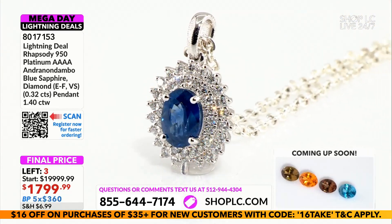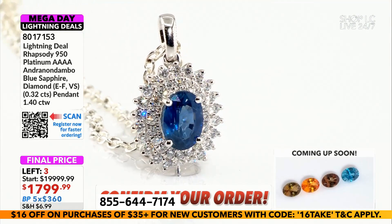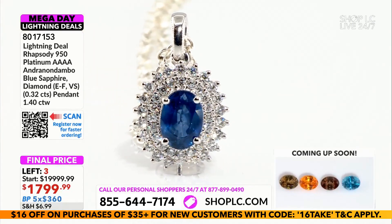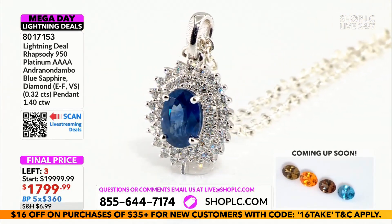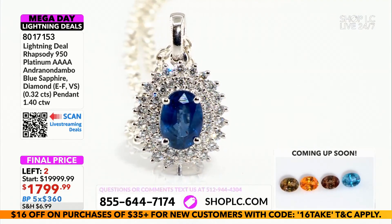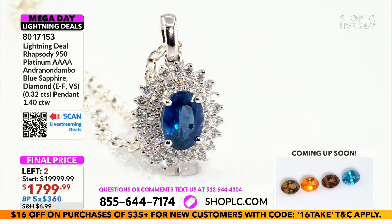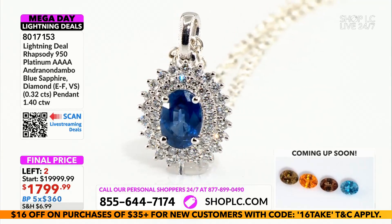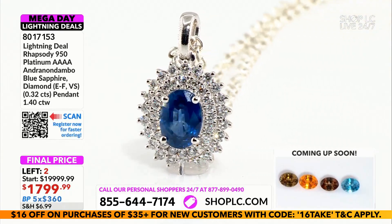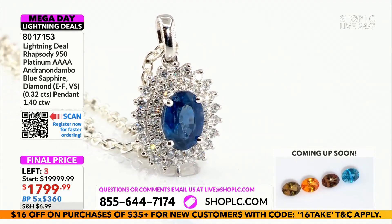The quality — over one carat, perfection in clarity, perfection in color. Maybe once every 20 years you're going to see something like this. Maybe once every 20 years. Someone found a sapphire selling for two hundred thousand dollars — okay, maybe it's going to look like this, maybe. There's nothing — not even the top Kashmiri — that looks like this. Some of the best Cashmere will look like this. Ladies and gentlemen, this is Andranondambo; this is a very specific kind of sapphire.